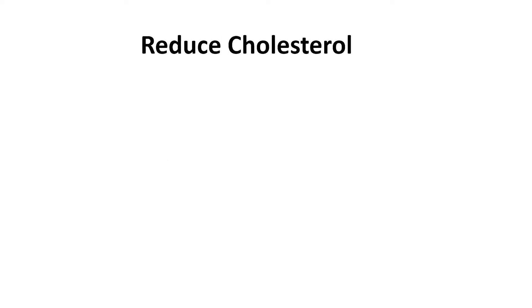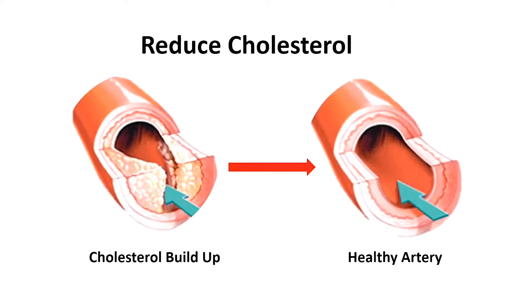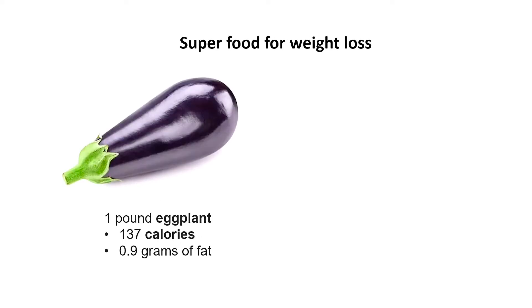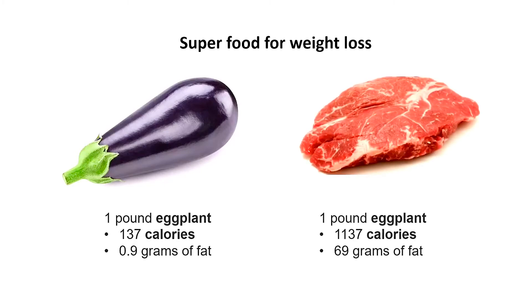Eggplant also helps to reduce high cholesterol levels, prevent cancer-promoting cellular progression, and decrease the free radical damage in joints commonly seen in arthritis. Not just preventing disease, eggplant is a superfood for weight loss. One pound of eggplant contains only 133 calories and less than one gram of fat. Its animal counterpart beef, one pound, contains almost 10 times the calories and 70 times the fat. Obviously, if you can replace at least some of your beef intake with more eggplant, you will lose more weight.